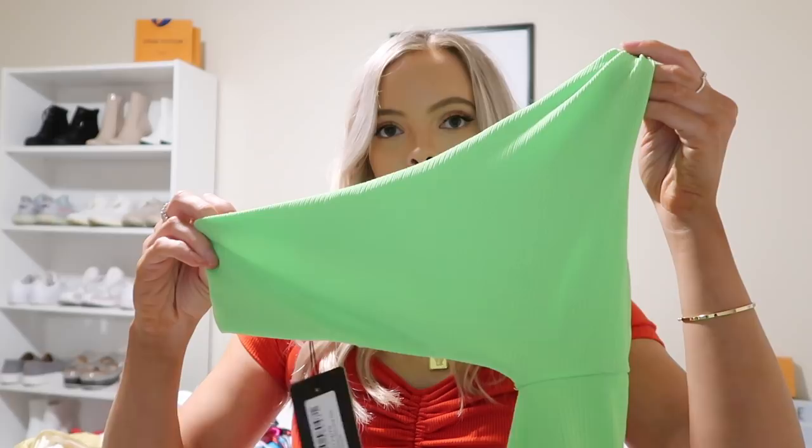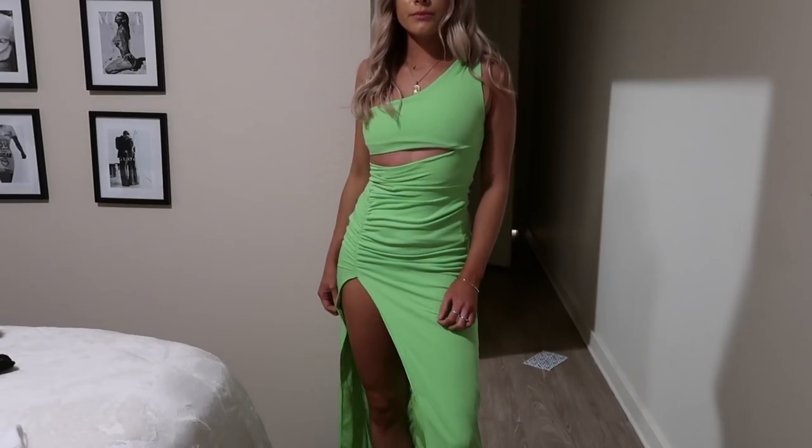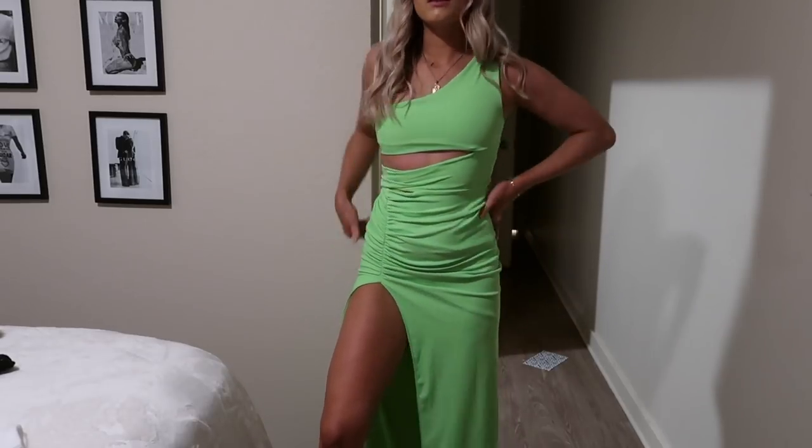Last thing from Pretty Little Thing is this formal dress — I don't know if any of you are gonna be really interested in that, but I thought I'd share it because I did get it with everything else. It's just a lime green — I thought I'd go out of the box a little bit. The first part of it just sits like this, and then it has this other second part that goes down into a long dress with a slit.